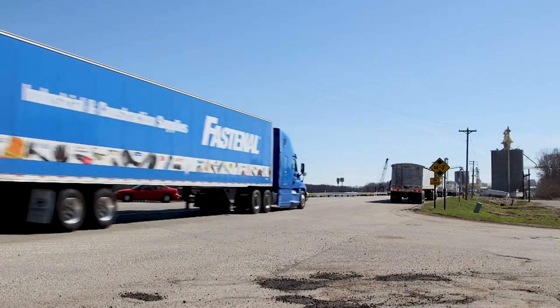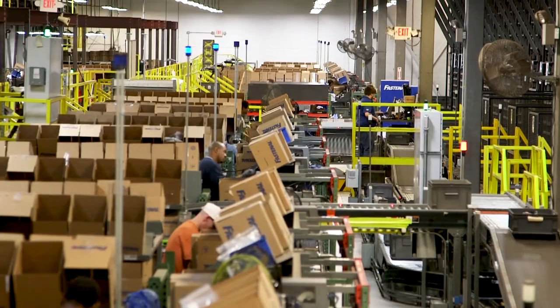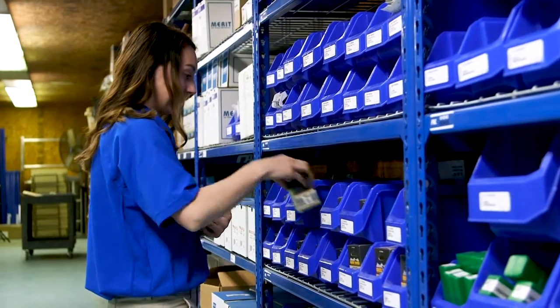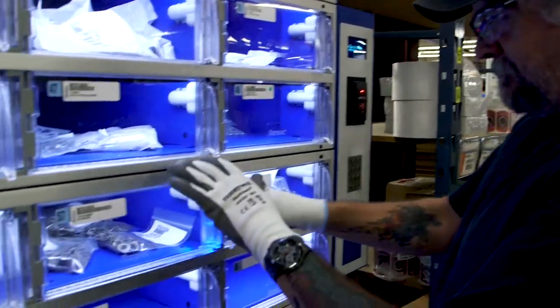In the world of industrial supply, delivery speed is a function of distance, and the shortest supply chain wins. We've built our distribution system accordingly, with a network of regional distribution centers, company-owned vehicles, in-market servicing locations, and supply chain solutions that continuously stage the right amount of the right products when and where our customers need them.